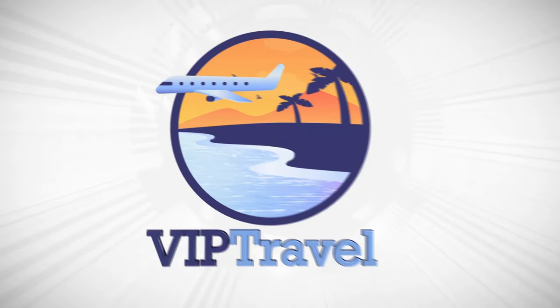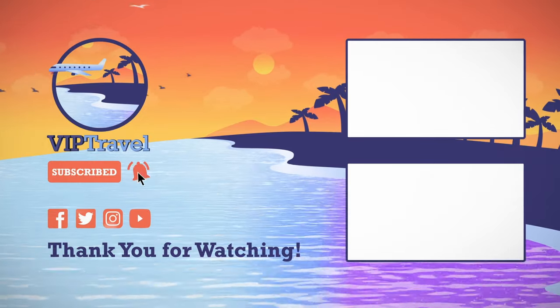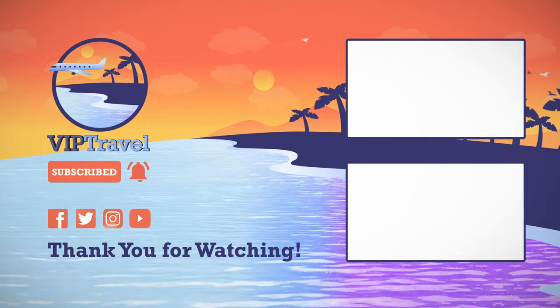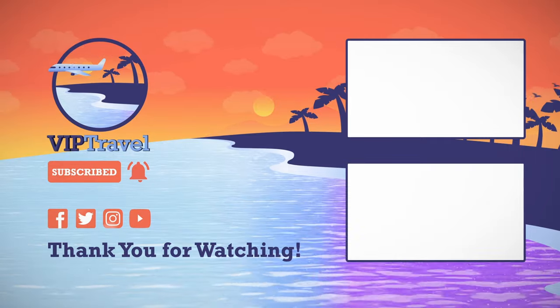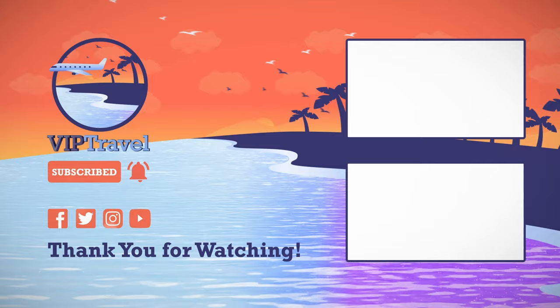If you enjoyed this video, be sure to like and subscribe. Hit the bell icon to get notified each time we post a new video. Be sure to check out our other all-inclusive videos on the screen. What were your thoughts on the top 10 list chosen by travelers? Which resort do you think should be number one? I'd love to hear from you. Please leave a comment below. Thanks for watching!